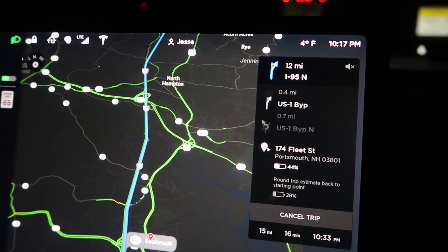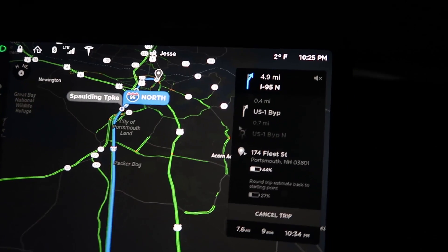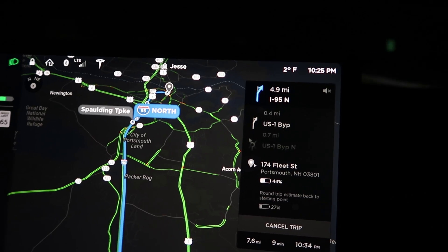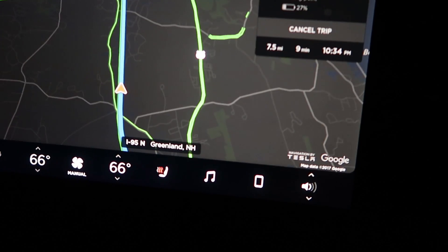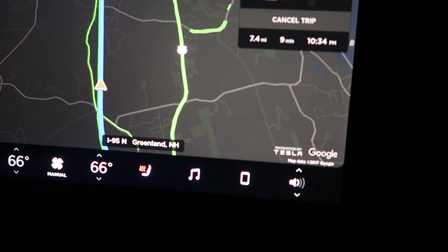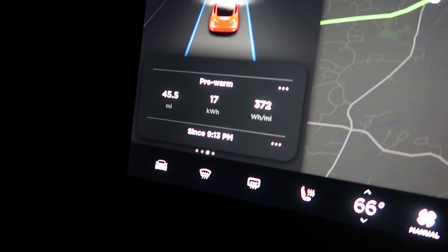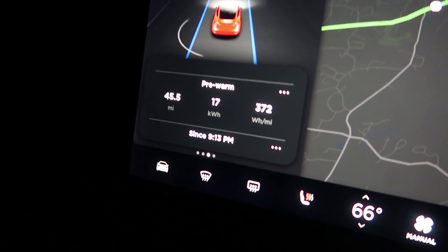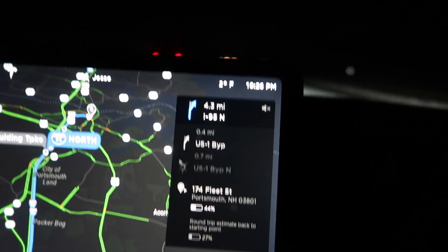It's two degrees out, but it's 66 degrees in here — very comfortable, especially with the seat warmers. Seat warmers make the whole car feel 20 degrees warmer. It's so toasty. And we're doing really well on our numbers so far — 371, 372 watt hours per mile. That's over 200 miles of range in two-degree weather. That's amazing.